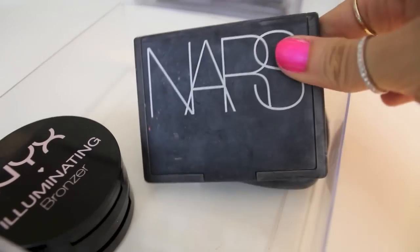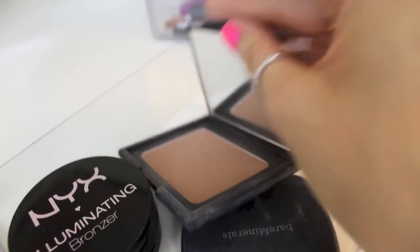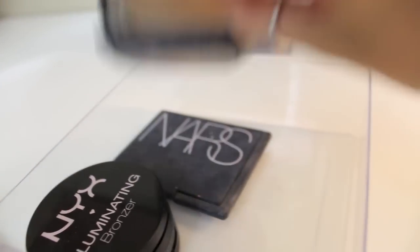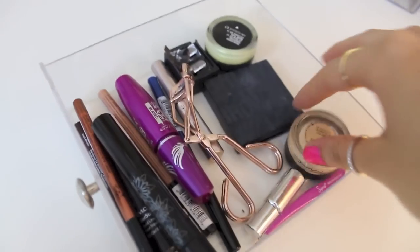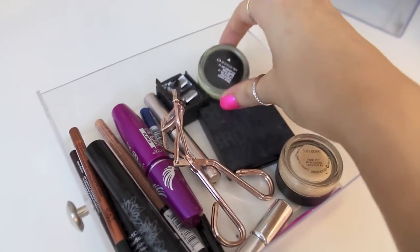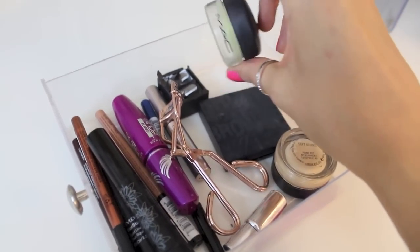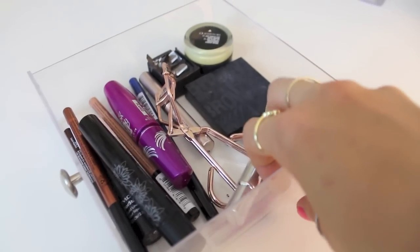Then I've got the classic NARS Laguna bronzer — everybody knows about this one. I have bareMinerals powder foundation, which is my favorite powder to set my makeup with. Down in the bottom, I keep my favorite eyeshadow base, which is Soft Ochre Paint Pot by MAC, a MAC Tendertone lip conditioner that I use before makeup so it soaks in, and some Sigma tweezers.